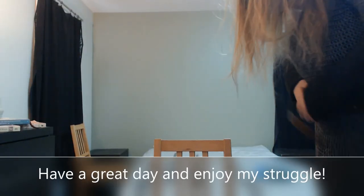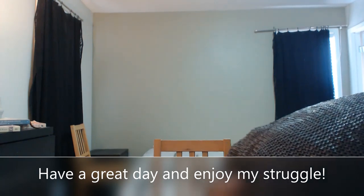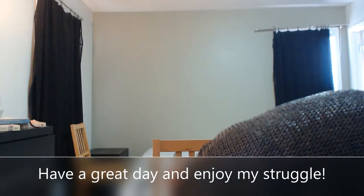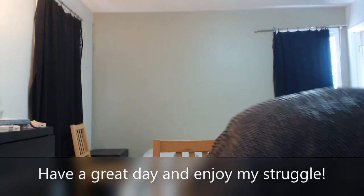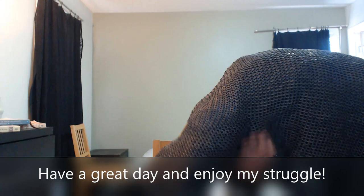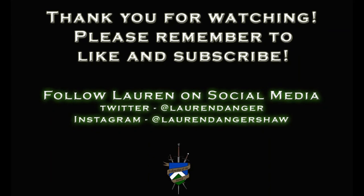Thank you very much for watching. Remember to like, subscribe, and all the usual YouTube stuff. Please comment!